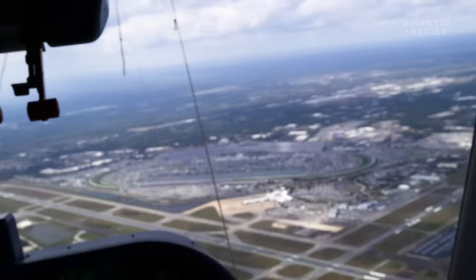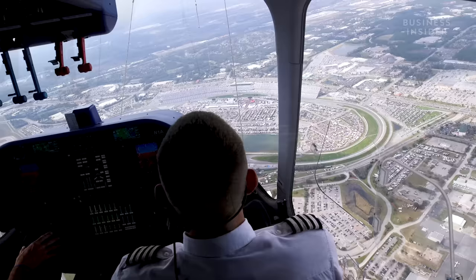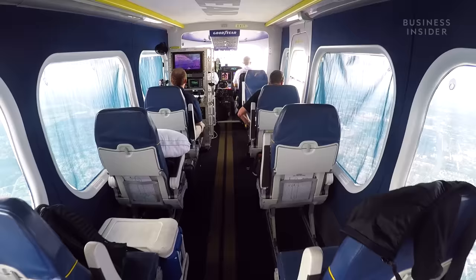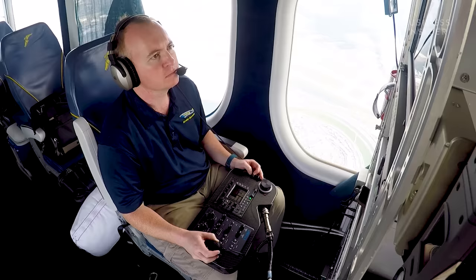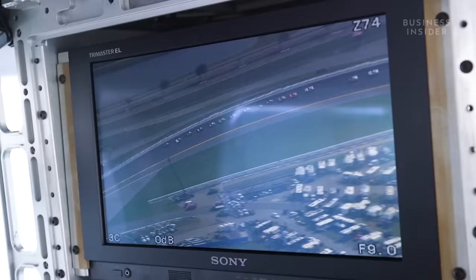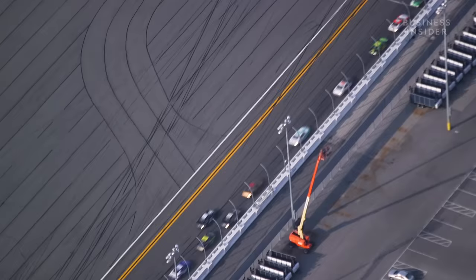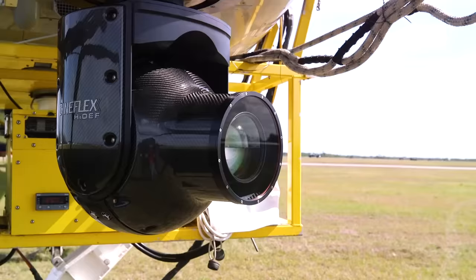The flight from New Smyrna to the Daytona Speedway takes about 20 minutes. The gondola has room for 12 passengers, including the camera operator and his equipment. NASCAR is one of our more challenging events — you've got a dynamic of the ship moving around and the cars moving around, so it can be a challenge at times to keep the cars framed in.